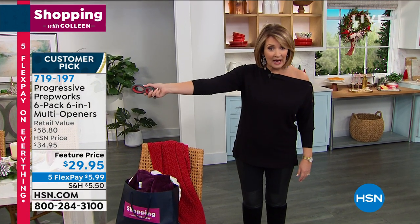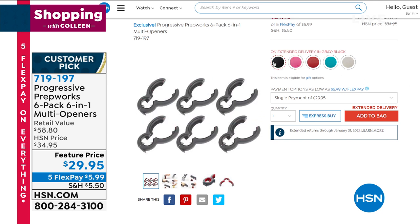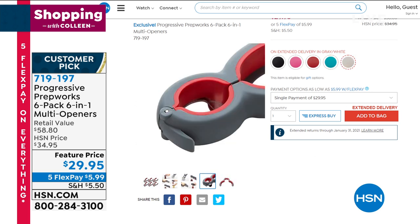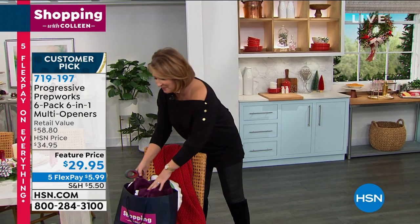Pat took me to hsn.com and said, 'No, Colleen, you get six.' It's the coolest gift, guys. These are going to blow out of here today. Every single kitchen in America needs this. Watch for it, we'll get you more details coming up. I've never seen anything quite like it. I think it's so smart.